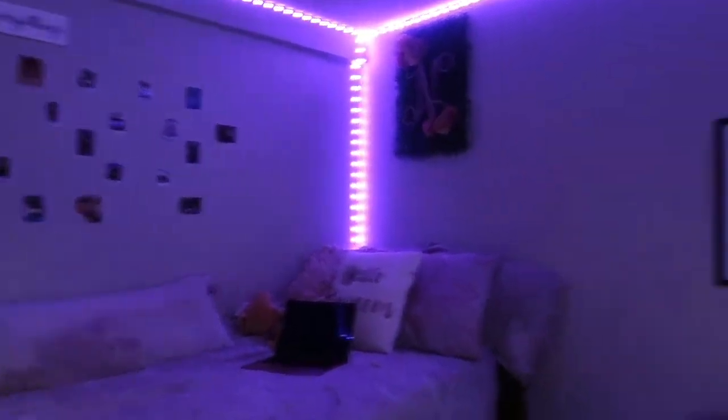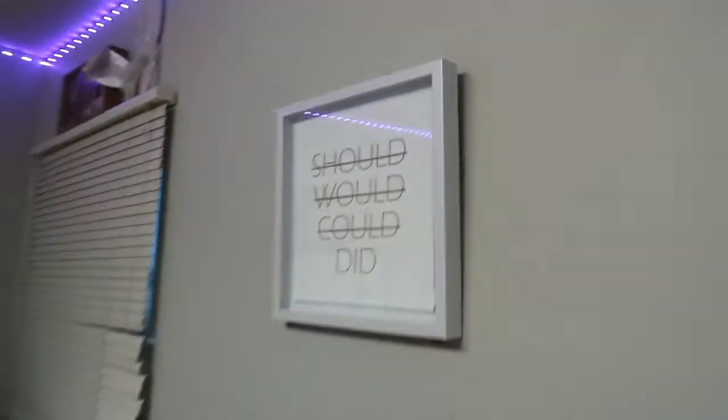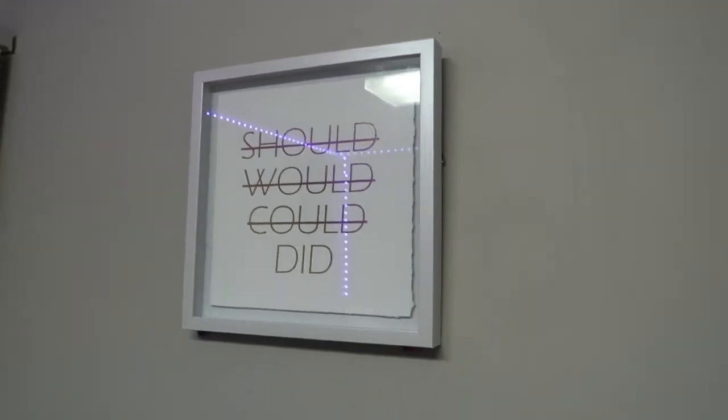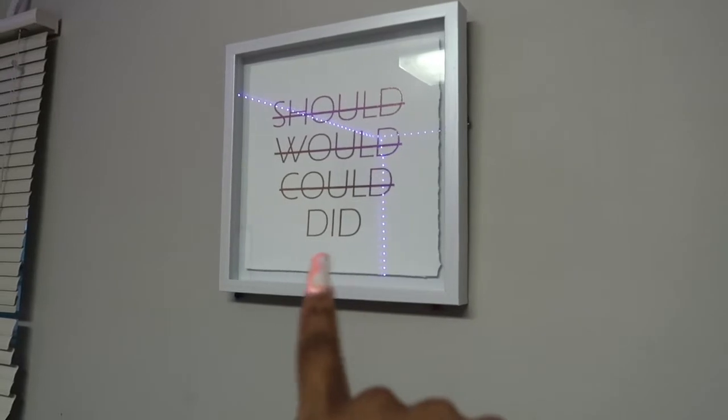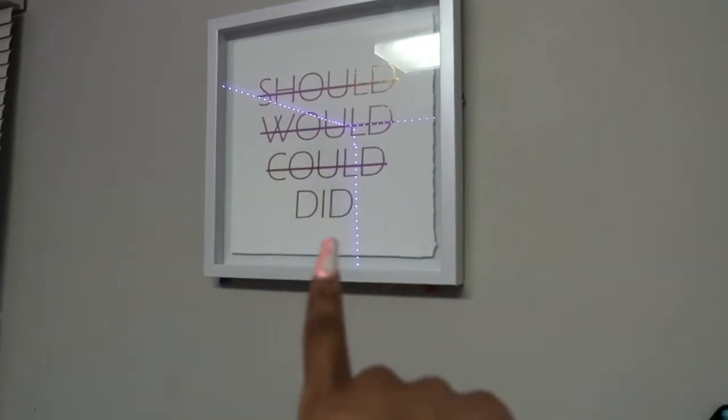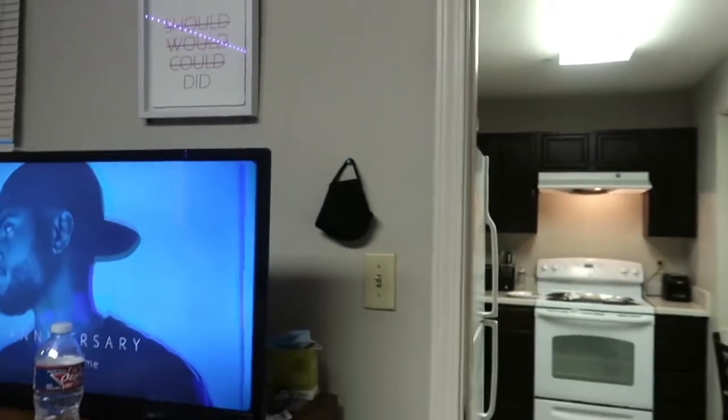This is my room. To start, I have my masks hanging up over here, and I have masks behind the TV. I have this little cute sign that says 'should not, would not, could not, did' — and that's what I want everybody to remember: you did it. And behind the door...